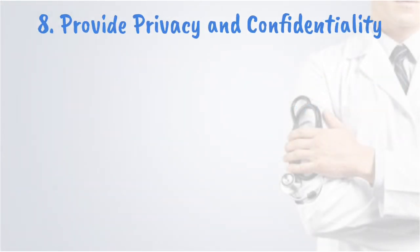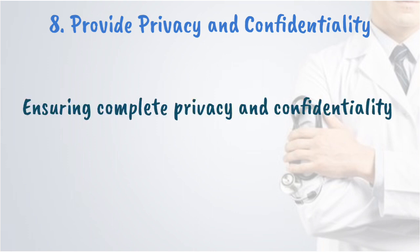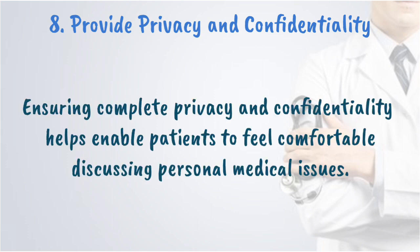Provide privacy and confidentiality. Ensuring complete privacy and confidentiality helps patients feel comfortable discussing personal medical issues. Today, many pharmacies are equipped with special counseling areas to address privacy. Pharmacists can reassure patients of privacy by monitoring voice levels and counseling patients away from the dispensing area when possible.